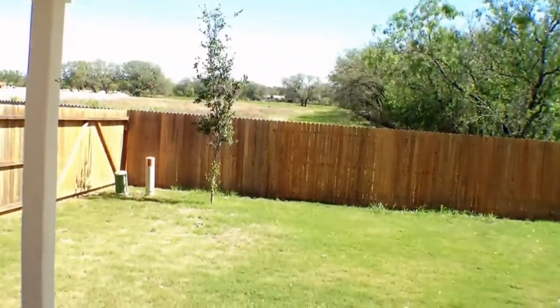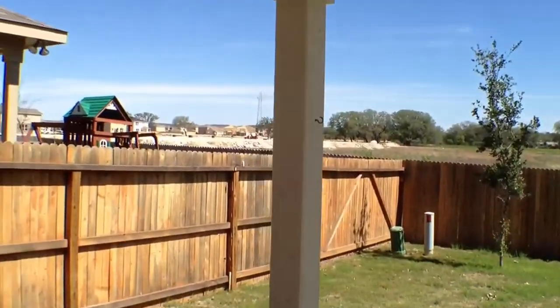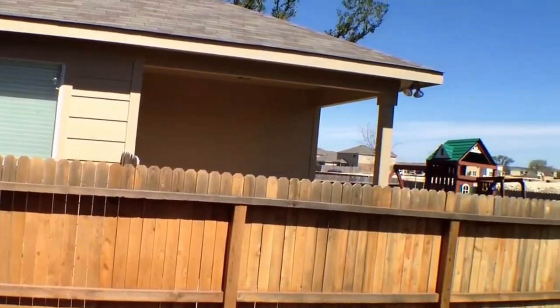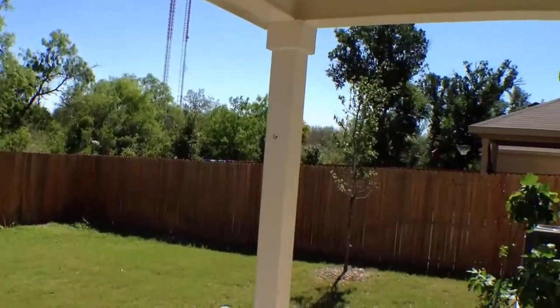And while we're by the back door, I guess we'll check out the back yard. It has a nice covered patio, privacy fence, and nice landscaping.